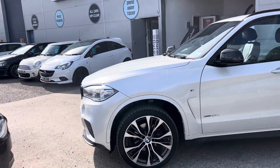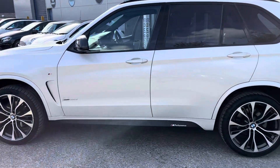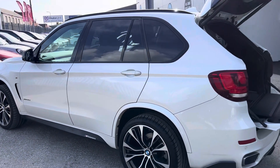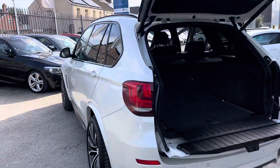We've got big diamond-cut alloy wheels and we've got the colour on the side skirt down there. It's finishing in a lovely white and we've got tinted windows and black roof rails at the top.